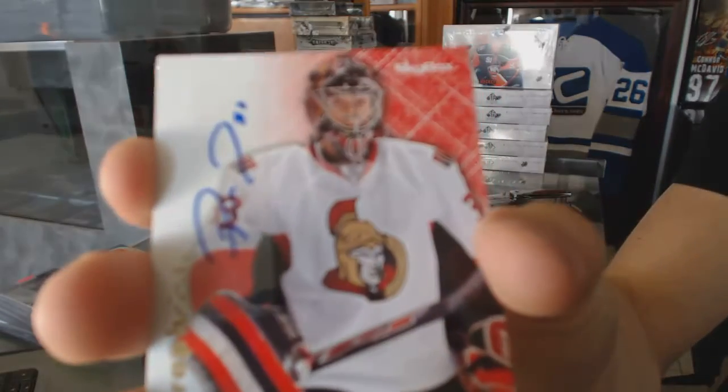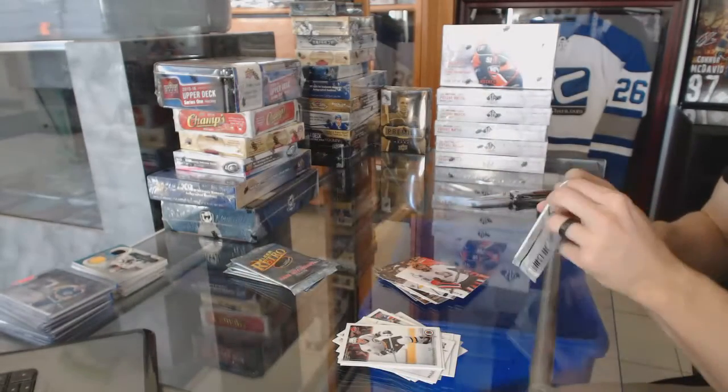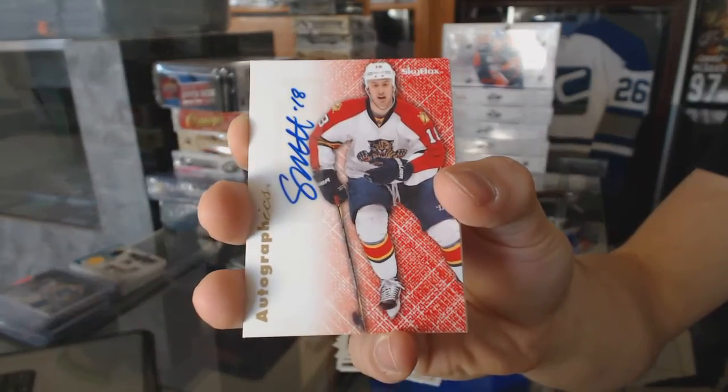Autographics for the Ottawa Senators, Pascal Leclerc. Autographics for the Florida Panthers, Sean Mathias.